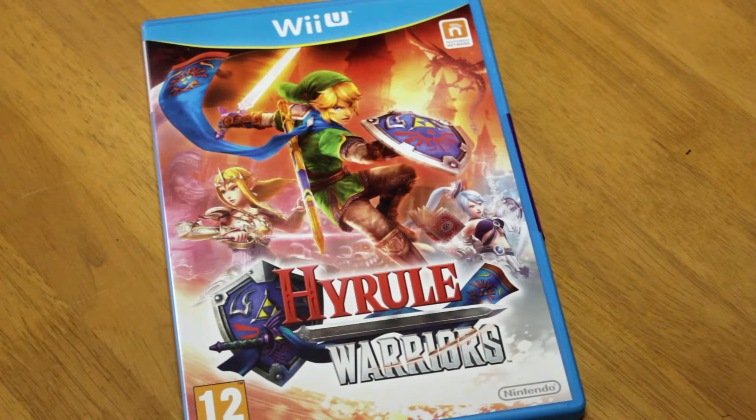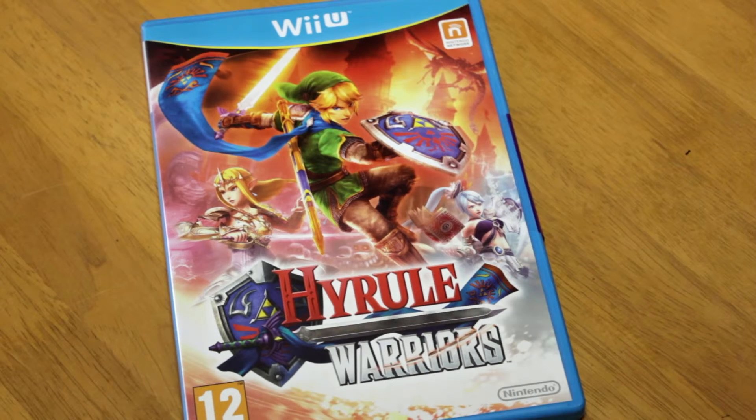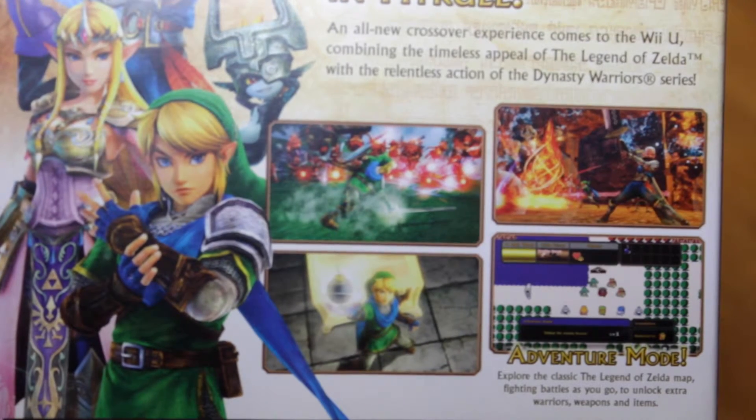Another one is Hyrule Warriors. I love Legend of Zelda, as do most collectors of Nintendo stuff. This combines lots of different things — it's kind of the Dynasty Warriors franchise combined with Legend of Zelda, with large areas where you defeat masses of enemies. You've got all the classic characters from Legend of Zelda and a couple of new ones thrown in. There's also an adventure mode based on the classic Legend of Zelda map. If you're a fan you've got to have it in your collection, even though it's more of a spin-off than an official entry in the series.